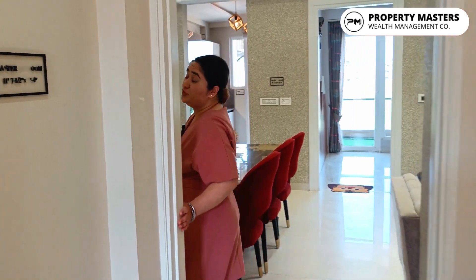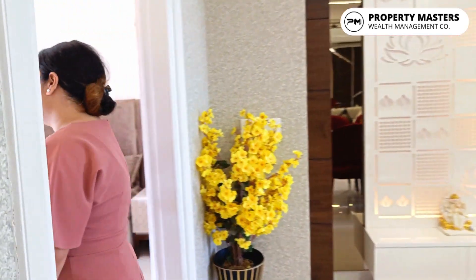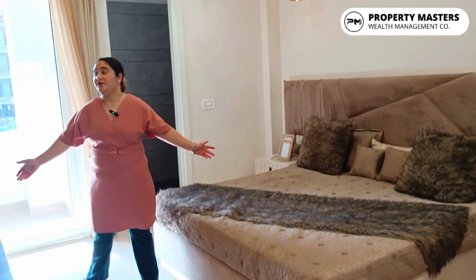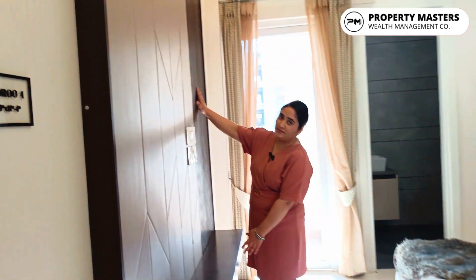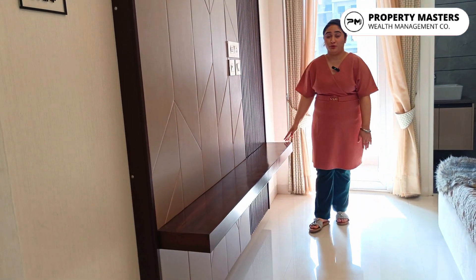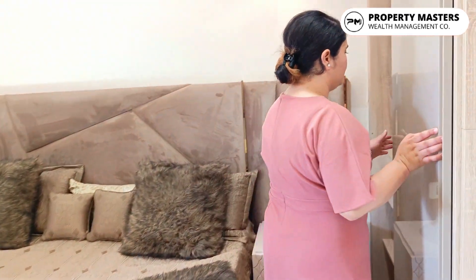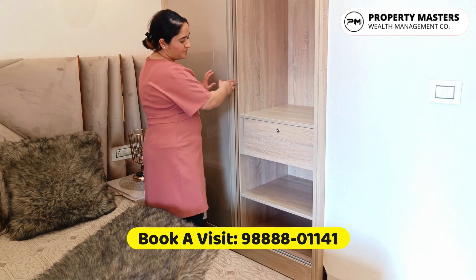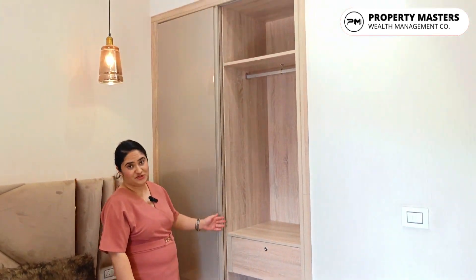Let's move on to our third bedroom. Here too you get an LED panel, and you can see the wooden work — it's so beautiful. Here you again get a closet, very spacious.